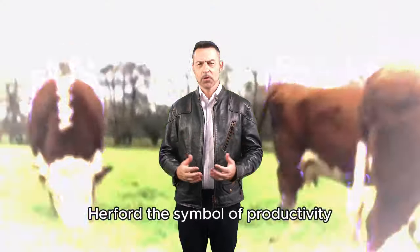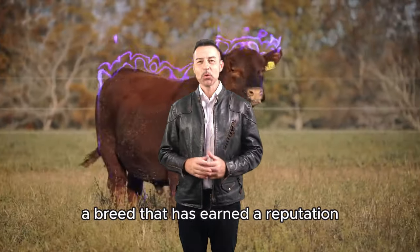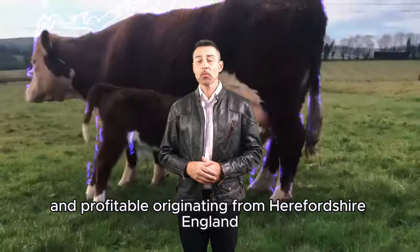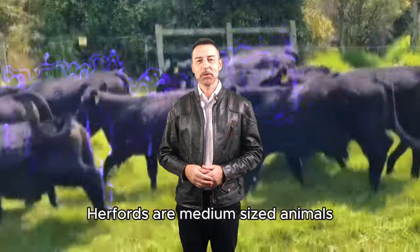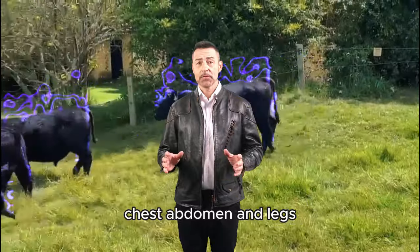Hereford: the symbol of productivity. On the other end of the spectrum, we have the Hereford, a breed that has earned a reputation for being incredibly efficient and profitable. Originating from Herefordshire, England, this cattle is known for its hardiness and longevity. Herefords are medium-sized animals with a characteristic red color and white markings on the face, chest, abdomen, and legs.